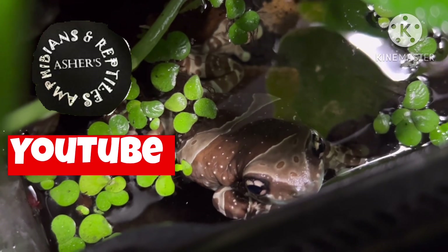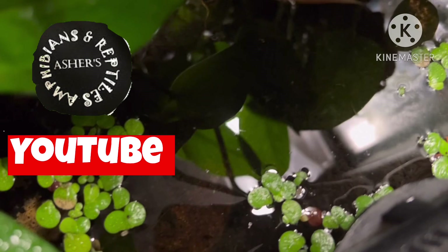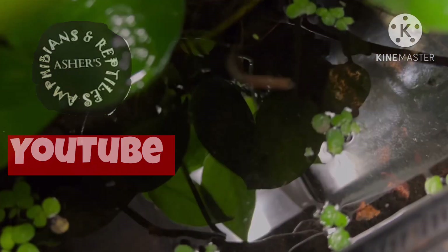I hope you enjoyed learning biology. For learning more about reptiles and amphibians, don't forget to subscribe to Asher's Amphibians and Reptiles on YouTube. See ya!